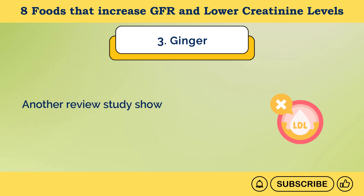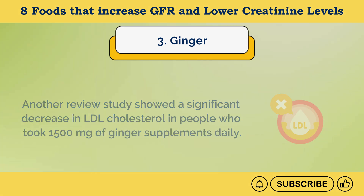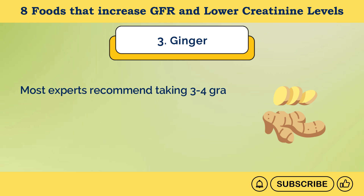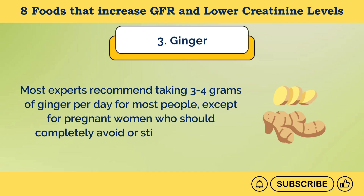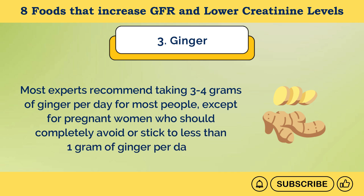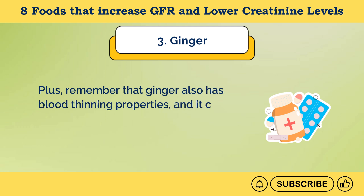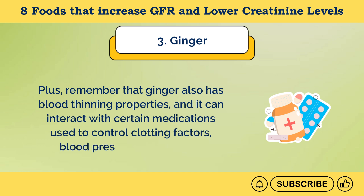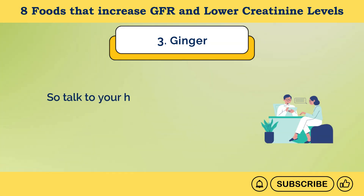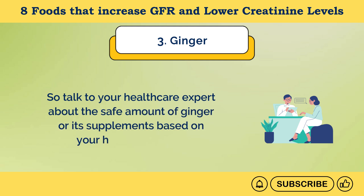Another review study showed a significant decrease in LDL cholesterol in people who took 1,500 milligrams of ginger supplements daily. Most experts recommend 3 to 4 grams of ginger per day, except for pregnant women who should avoid it or stick to less than 1 gram per day. Remember that ginger has blood-thinning properties and can interact with medications for clotting, blood pressure, or diabetes, so talk to your healthcare expert about the safe amount based on your health condition.